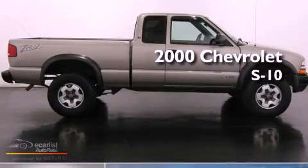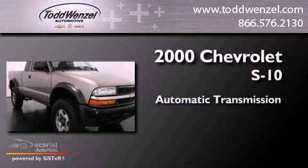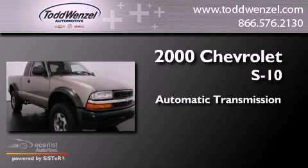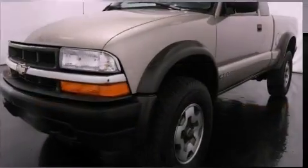This is a 2000 Chevrolet S10. This truck has an automatic transmission, a 4.3-liter V6, and the added capability of four-wheel drive.